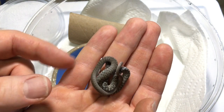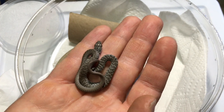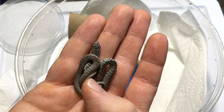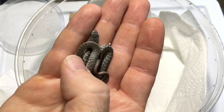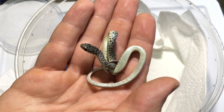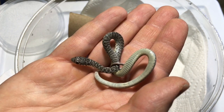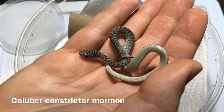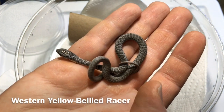And the pattern on this little one — he's being very shy now — the pattern reminds me a lot of a gopher snake, but it's just too small. I did a little research and I believe I've determined that this is indeed a western yellow-bellied racer. It's not yellow-bellied yet, but the interesting thing about this species is that they change color and pattern quite a bit as they grow, like some other closely related racers.